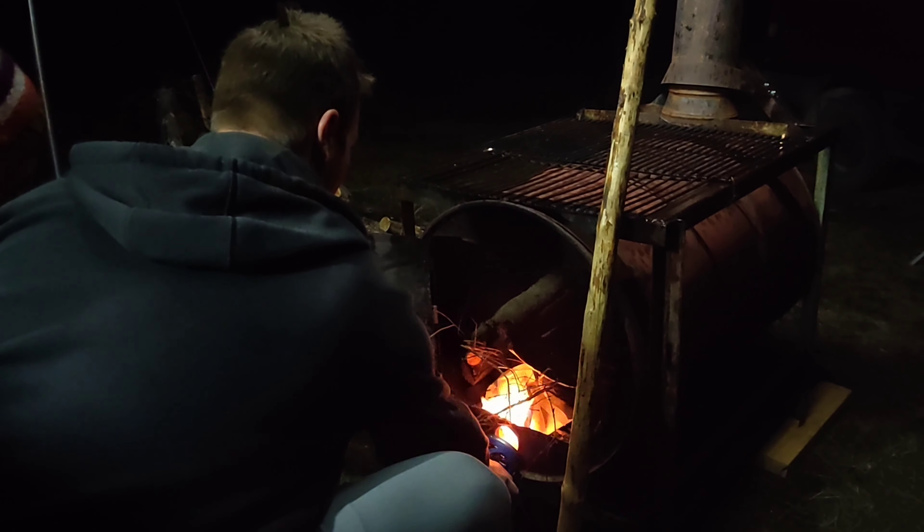Yeah exactly, boy is it ridiculous. Okay ready? Hold on, hold on — okay ready? Just wait.